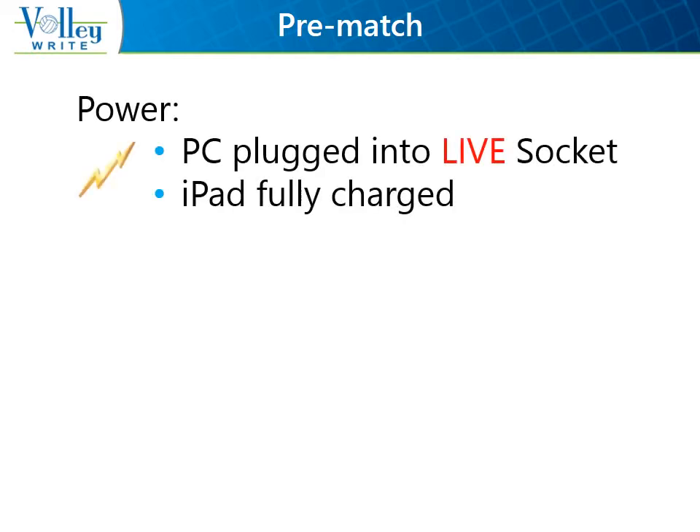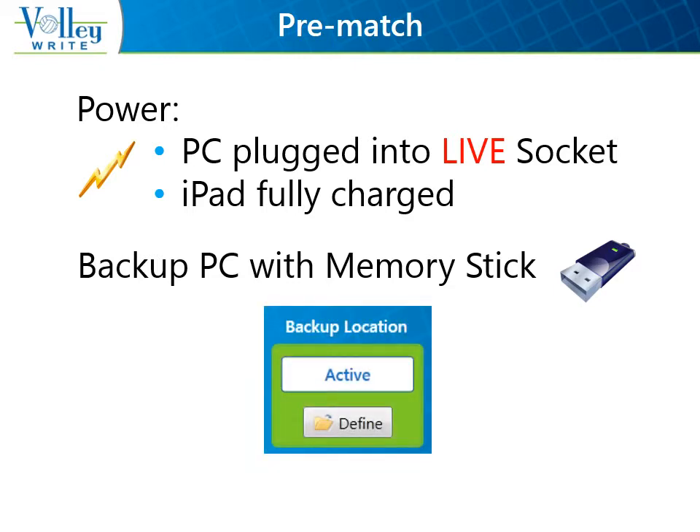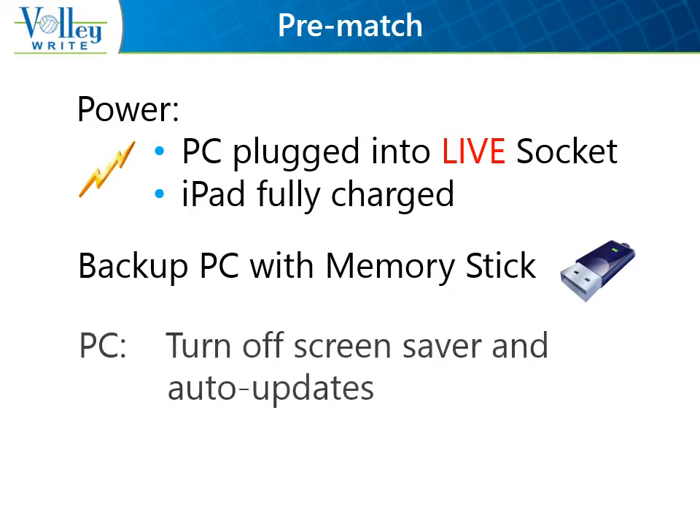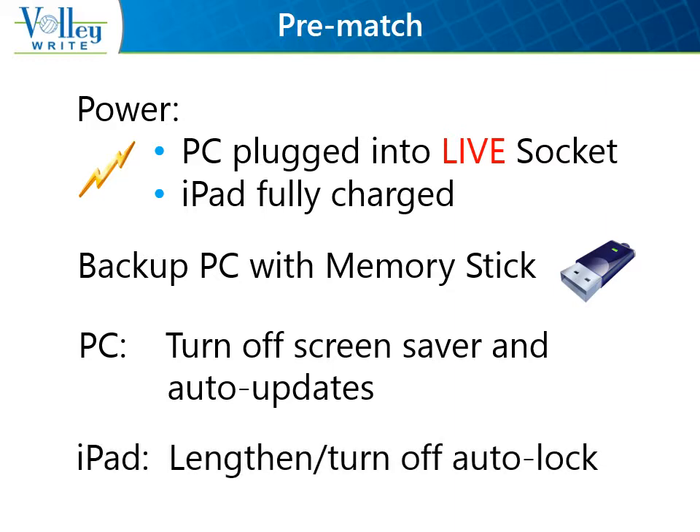There are a couple of new pre-match checks with the use of technology. Make sure the PC is plugged into a live socket, or the iPad is fully charged if not plugged in. If using the Windows version, make sure a memory stick is inserted into a USB port and defined on the Welcome tab. To reduce distractions, we recommend PC users turn off their screen saver and auto-updates, and we tell iPad users to lengthen or turn off their auto-lock feature.